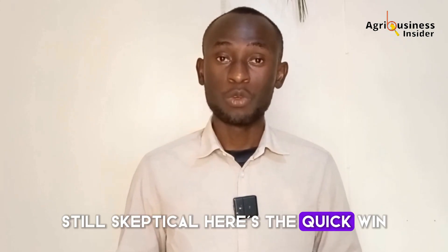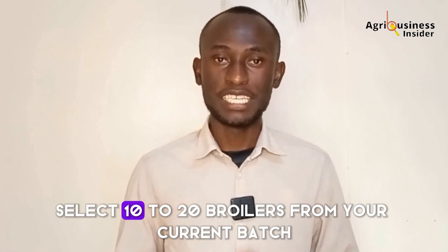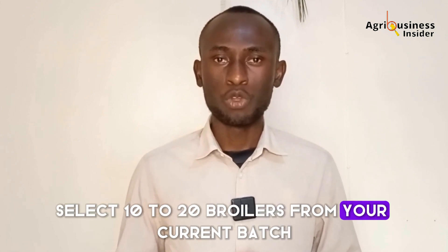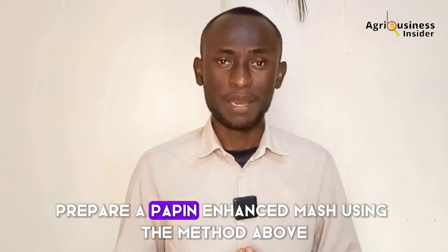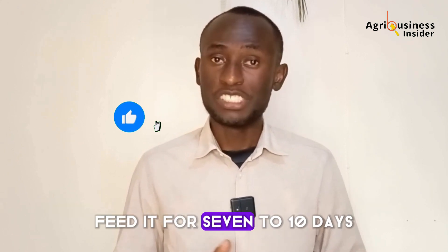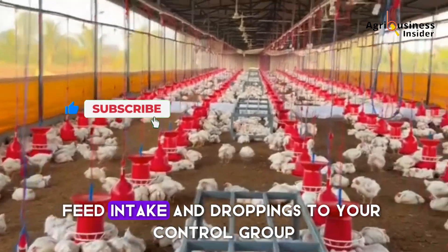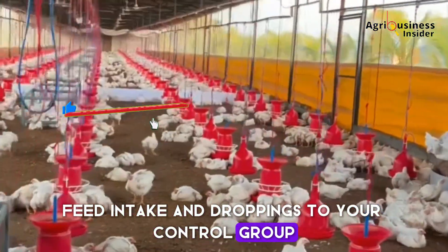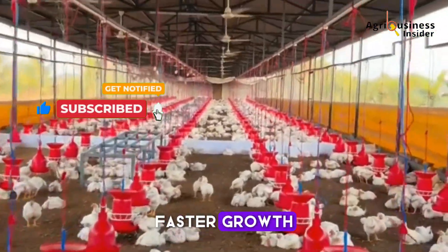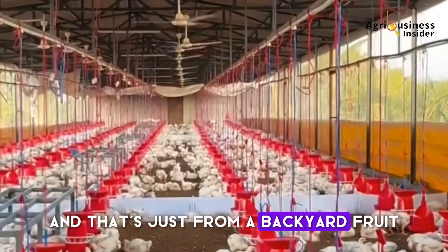Still skeptical? Here's a quick win. If you want to test this without fully switching over, select 10 to 20 broilers from your current batch, prepare a papain-enhanced mash using the method above, and feed it for 7 to 10 days. Compare weight gain, feed intake, and droppings to your control group. You'll see the difference — faster growth, firmer droppings, and better feed efficiency. And that's just from a backyard fruit.